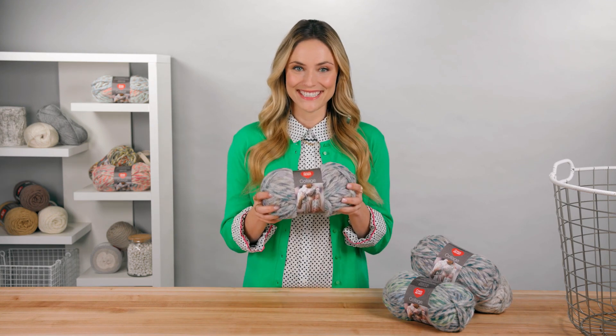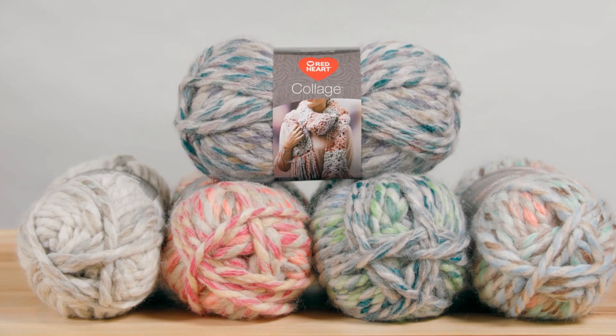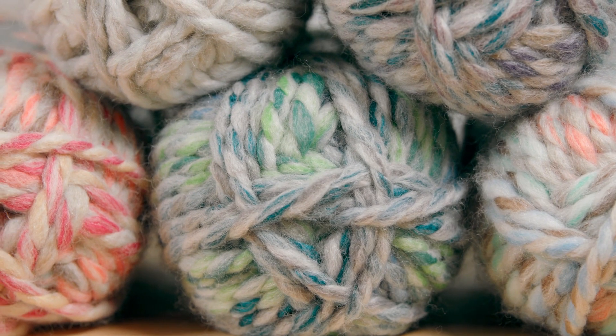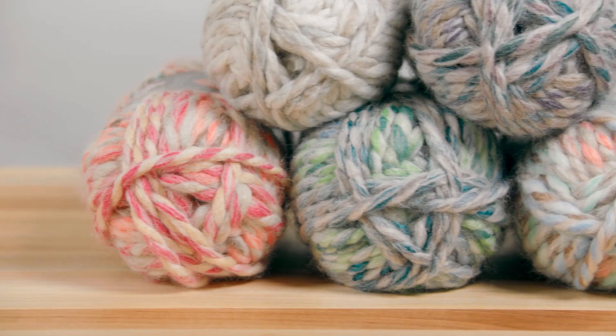Hey, Allison here for Red Heart. I am so happy to be the one to tell you about Red Heart's Collage yarn. It's big, it's beautiful, and you can make fabulous things with it. I love the way each ply of the yarn is a different color and then they twist it together. It's a number seven jumbo yarn weight and it comes in five ounce balls that have about 55 yards per ball.